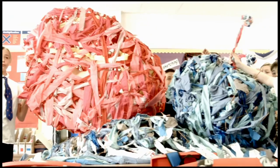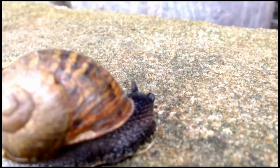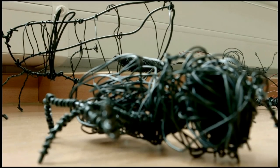What have you been doing so far? Making a snail, and we've made our own sculptures and sculptures in the groups that we sit at.